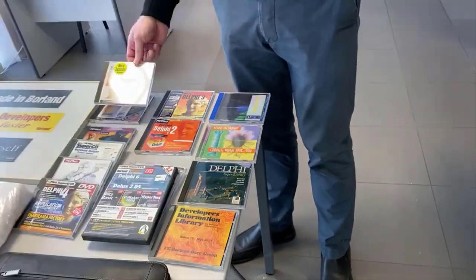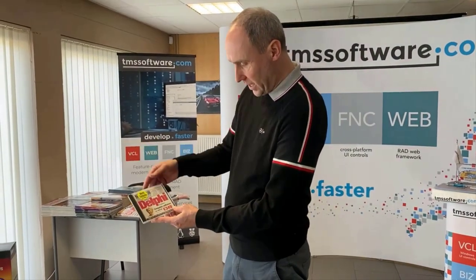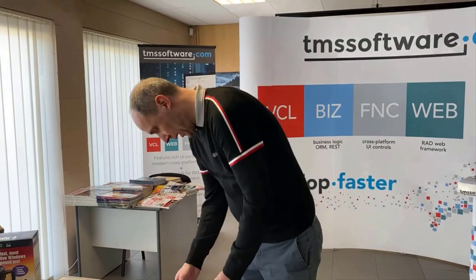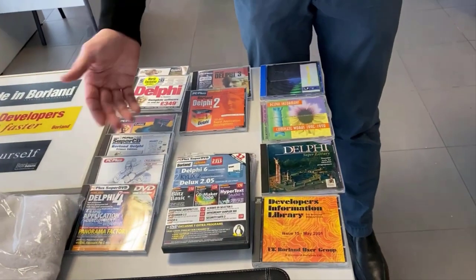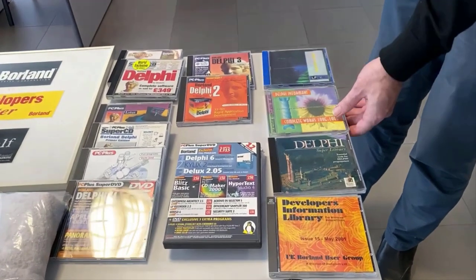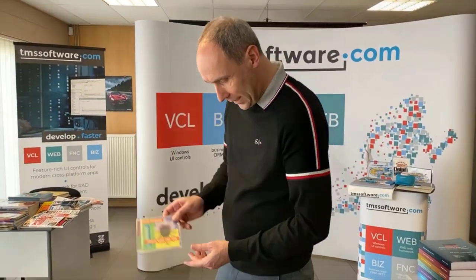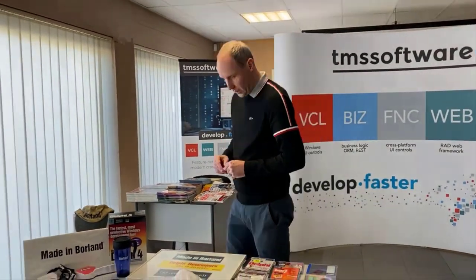The CD that came with PC Plus was called initially the Super CD, then it became a DVD as software grew larger and larger. Here you have an example of Delphi included on this Super CD — Delphi 1, Delphi 3, Delphi 2 — plenty of opportunity for magazine readers to discover versions of Delphi. Even Kylix was included at some point when they moved to DVDs. And the Delphi Informant magazine also published all its contents packed on one CD — very convenient for searching back through all the information written on a monthly basis.